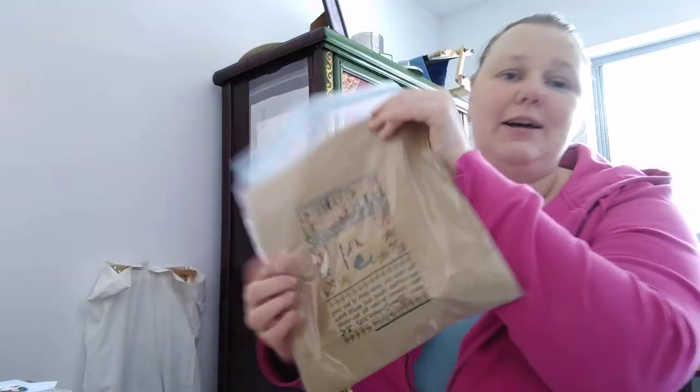Today is supposed to be my last day on Nantucket Rose, but I'm going to use the rest of today and tomorrow to finish up Queen of the Seas instead — it's biting me and I can't concentrate on anything else. Once I finish that I'll feel more settled, and then I'll move on to Celtic Sampler by The Needle's Praise, which I know everyone will be happy to hear about.